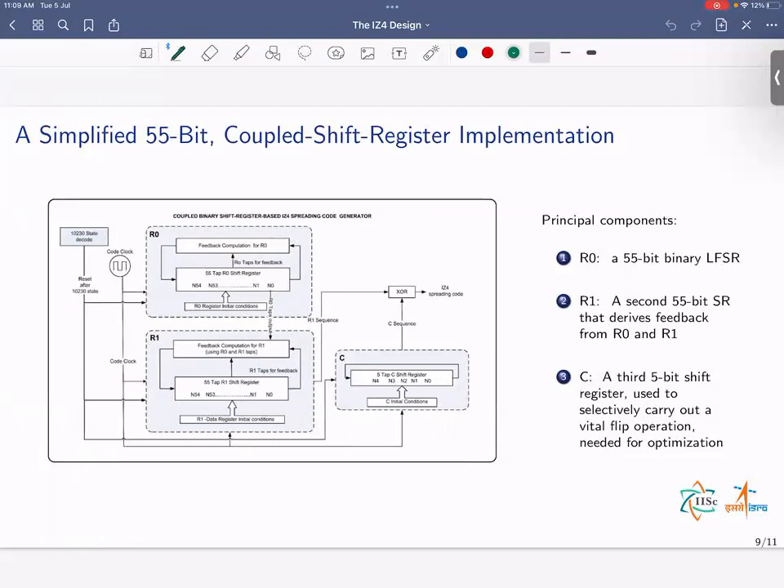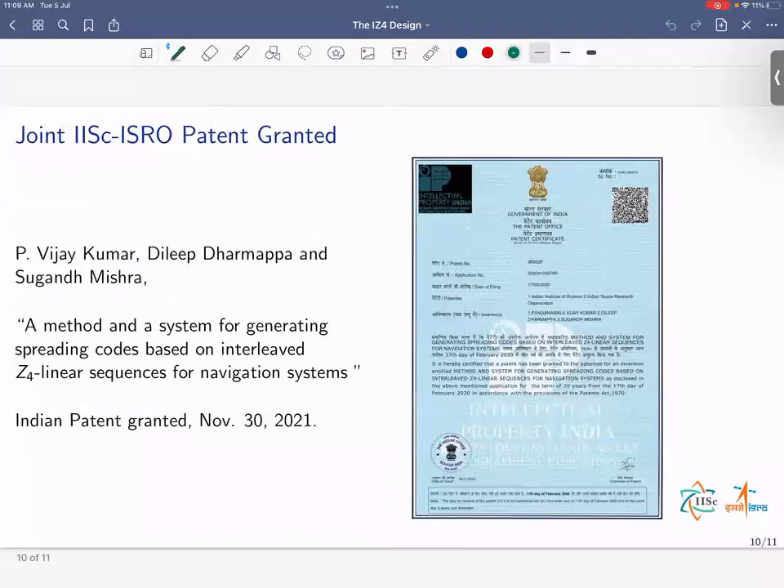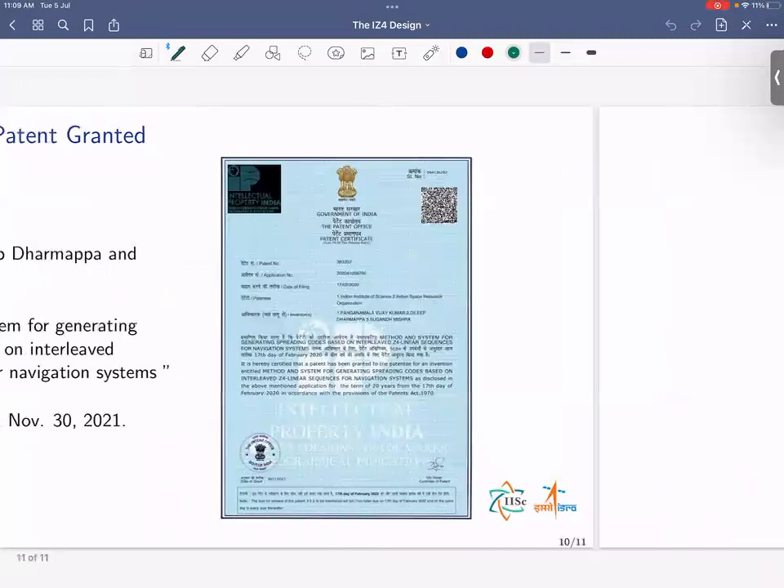The IZ4 design can be generated using a pair of coupled 55-bit shift registers along with a third 5-bit shift register needed to carry out a vital flip operation. We have filed for and been granted an Indian patent. With that, I'd like to close the presentation and thank you all for listening.